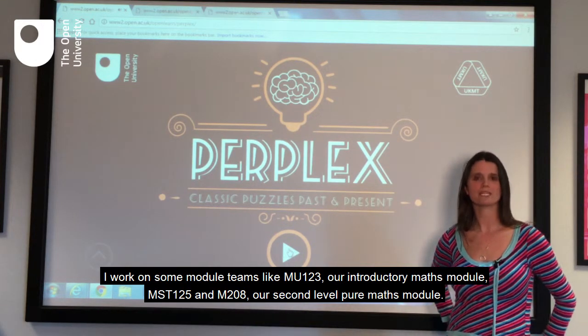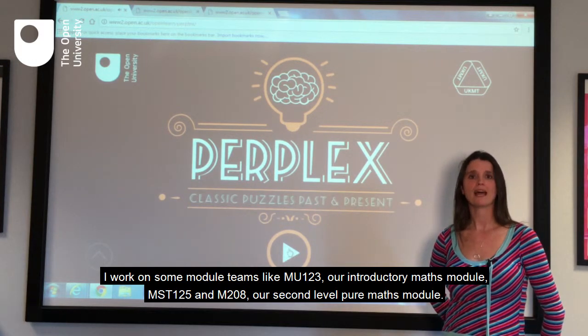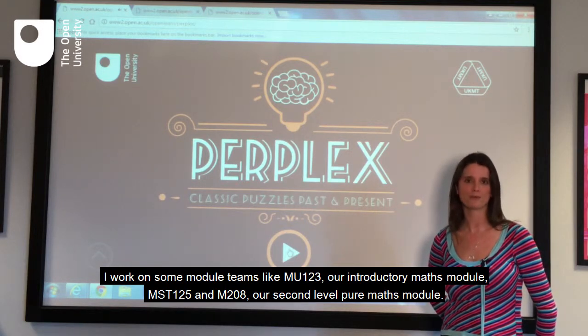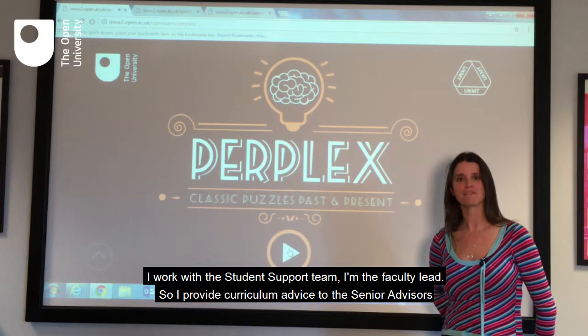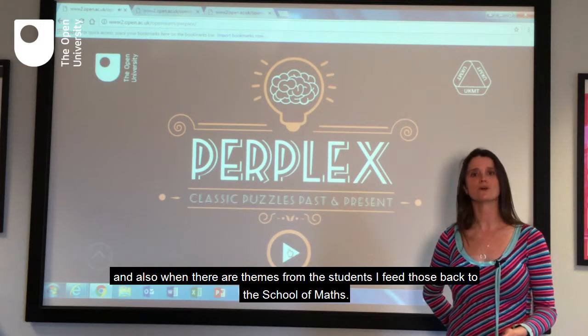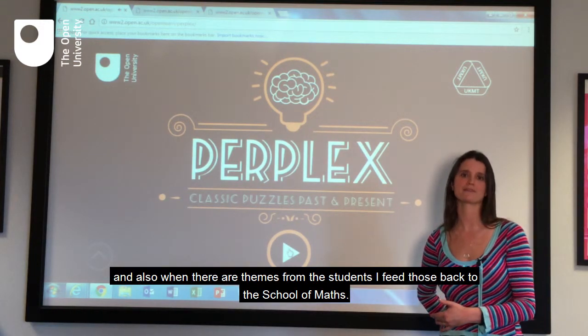I work on some module teams like MU123, our introductory maths module, MST125 and M208, our second level pure maths module. I work with the student support team — I'm the faculty lead, so I provide curriculum advice to the senior advisors, and also when there are themes from the students I feed those back to the School of Maths.